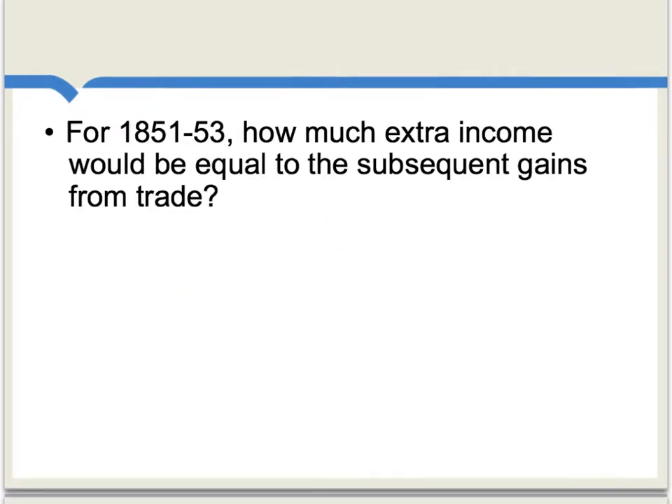The question asked in one research paper is this: for the years 1851 to 1853, how much extra income for Japan would, in fact, be equal to the gains from trade that Japan enjoyed from opening up trade with the rest of the world? In essence, this question is trying to measure the benefits from the much freer trade. A simple way to think about what's going on is that we're trying to add up the gains from the Japanese exports and then sum those with the ability to bring in cheaper imports through trade.